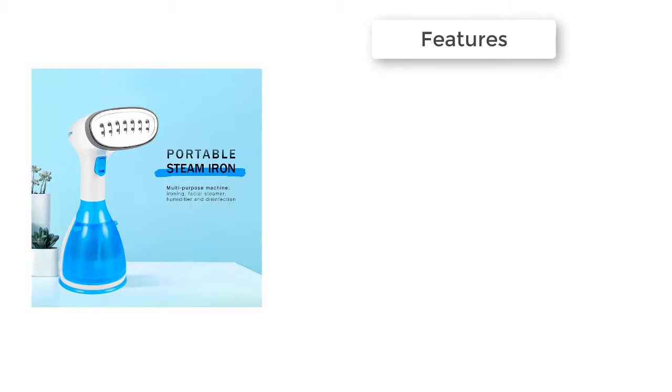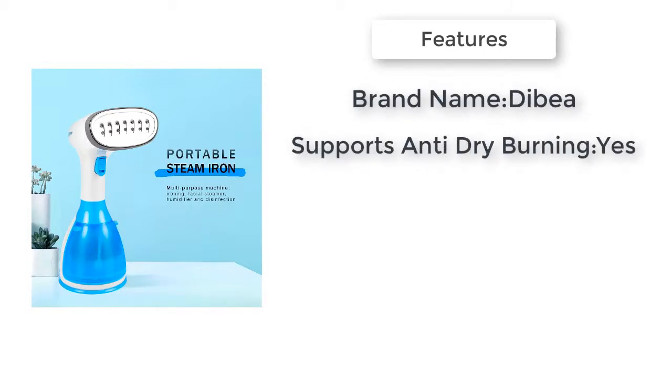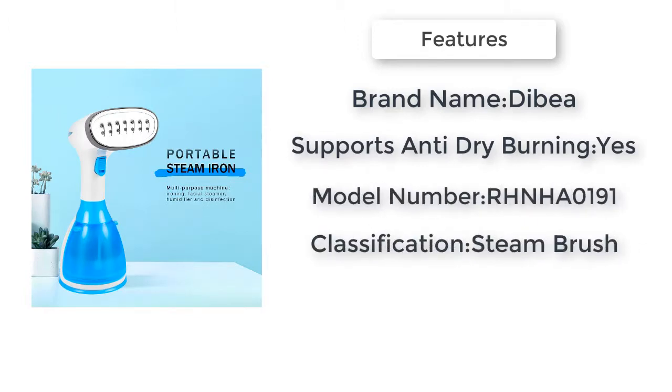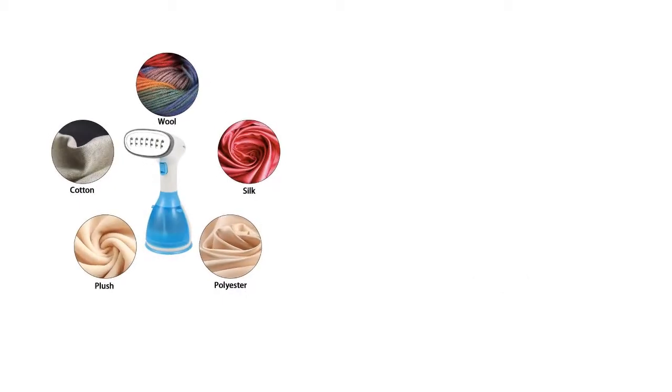Item number two is the New 280 milliliter handheld fabric multi-purpose machine — ironing, facial steamer, humidifier, and disinfection. Rapid vending with substantial water vapor and high temperature steam to soften and smooth the clothes. Comes with a soft brush to remove debris, a 280 milliliter water tank, and a portable body for easy carrying.